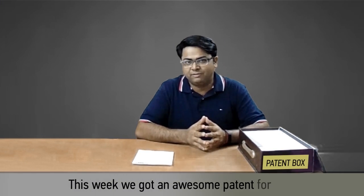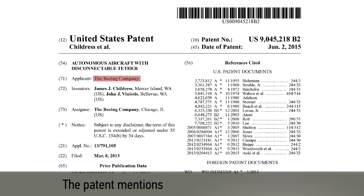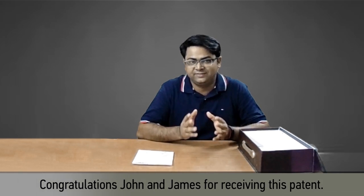This week we got an awesome patent for you. This patent is from Boeing. The patent mentions the names of two inventors, James Childress and John Vignottis. Congratulations John and James for receiving this patent.